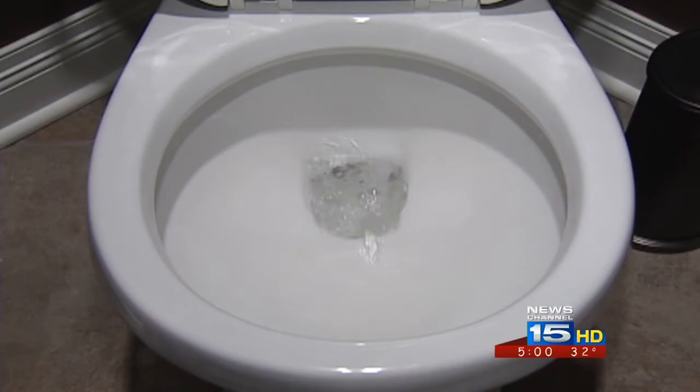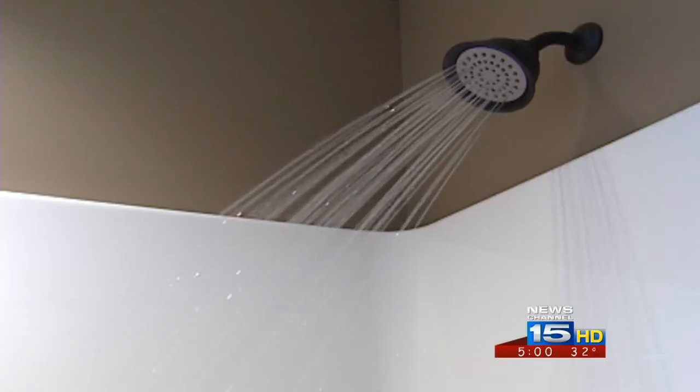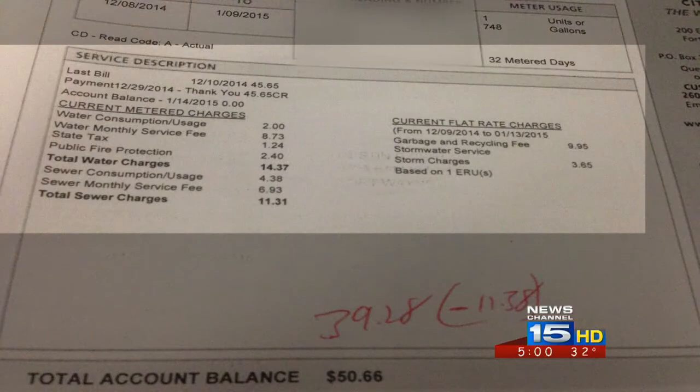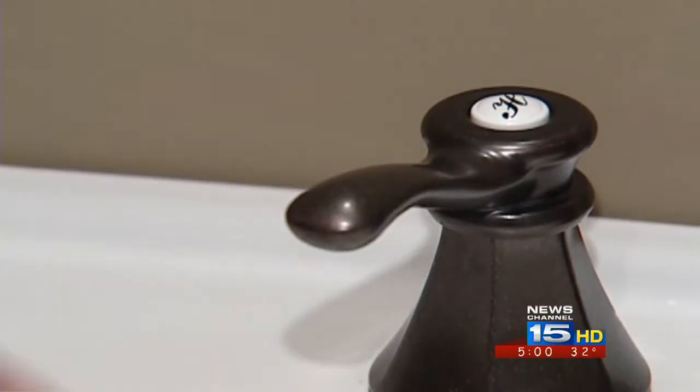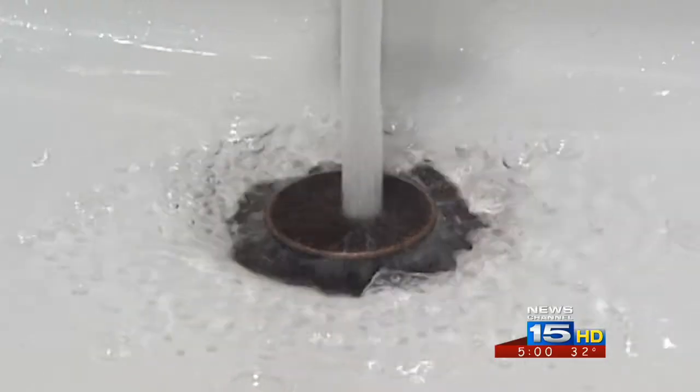Some recent water bills aren't adding up. Several viewers told us they were overcharged. In one example, add up all the charges — it should be about $39, but the bill was for around $50, $11 more. Another viewer said he was overcharged by nearly $15.